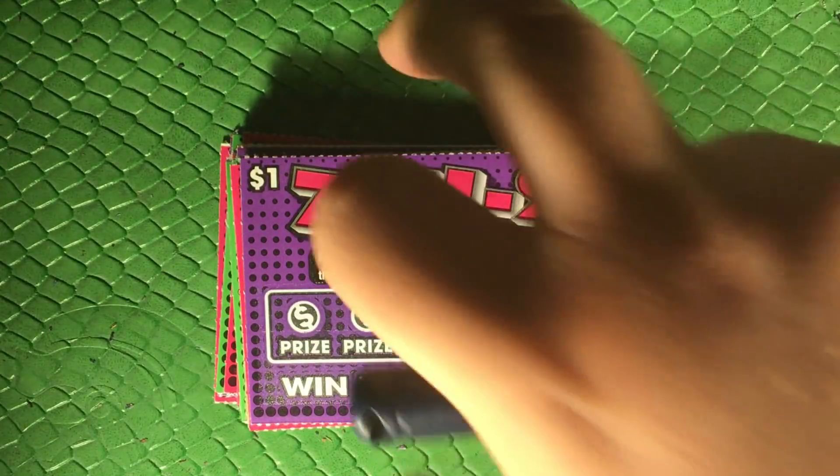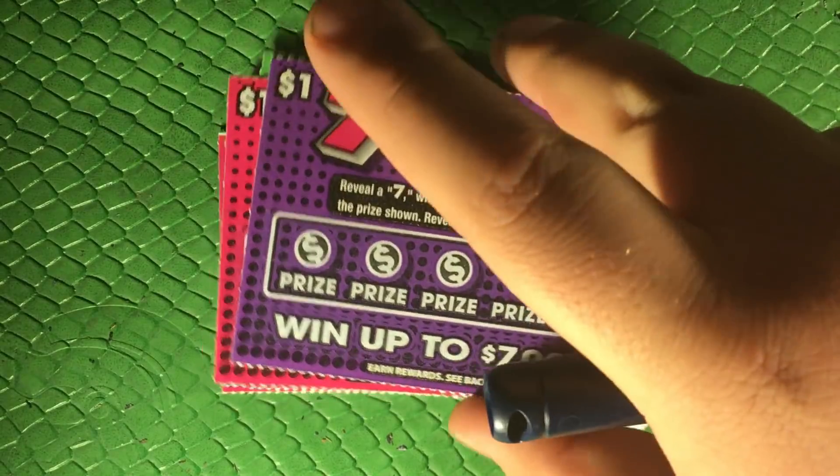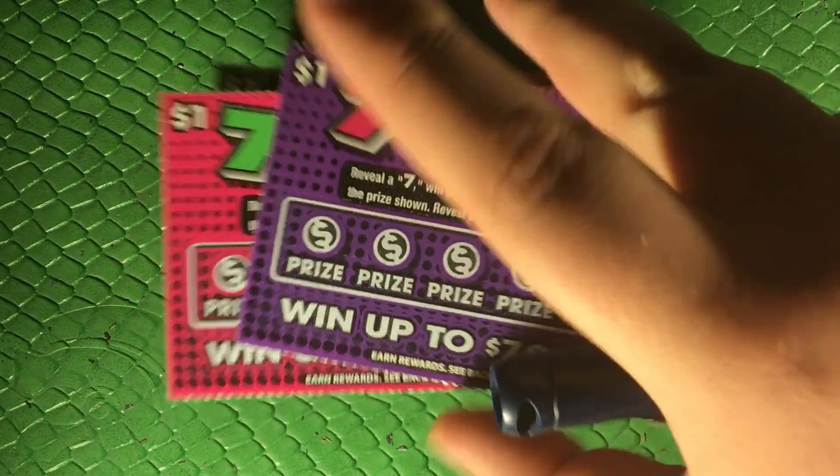You know what, I hear wins — I hear stories of people going in and they ask for like a 15 and they get a 16 and it turns out it was a $20,000 winner. So let's see what happens with these bad boys.